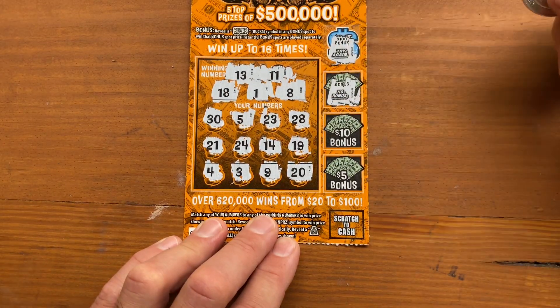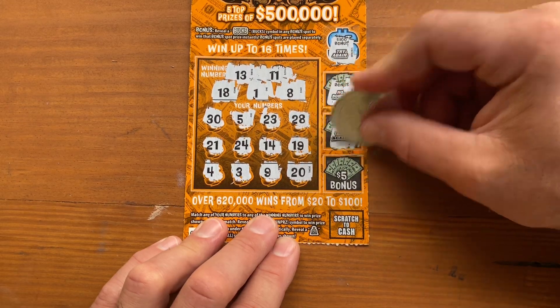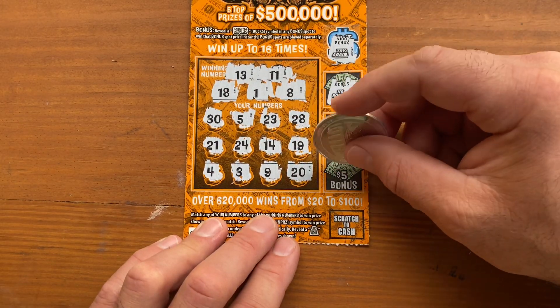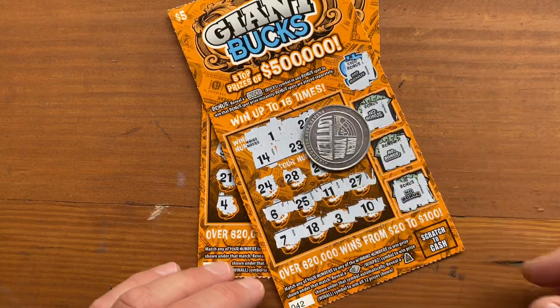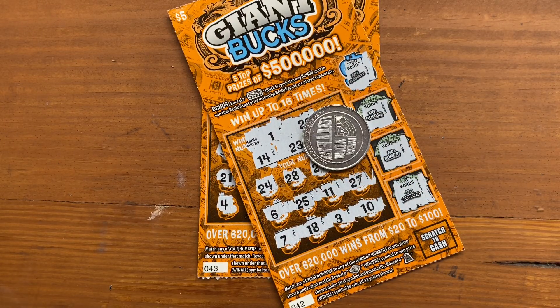Nope. $10? No. Can we get half our session back? No, we can't. Alright, so two losers. Thanks for watching, and I'll catch you in the next one. Have a good day.